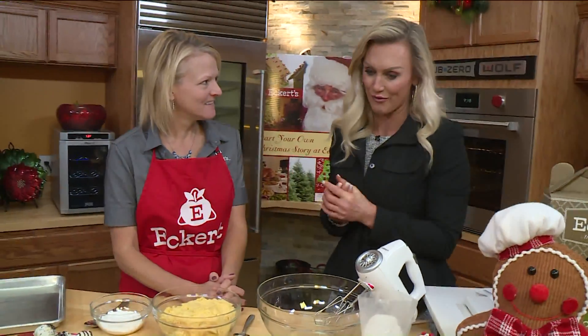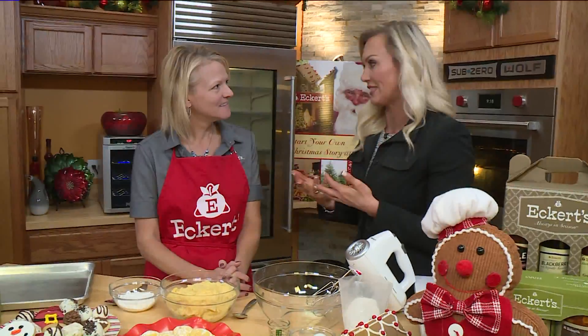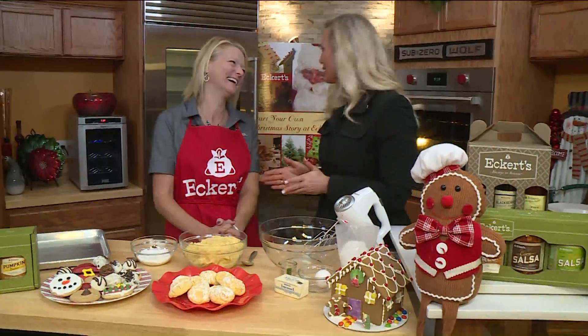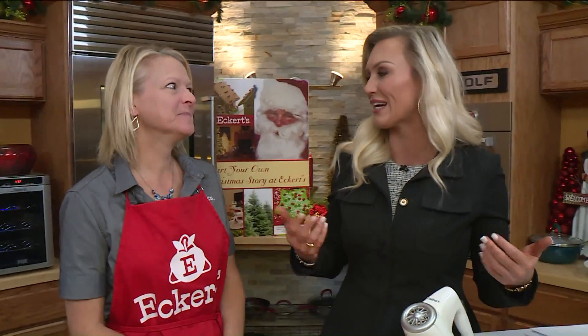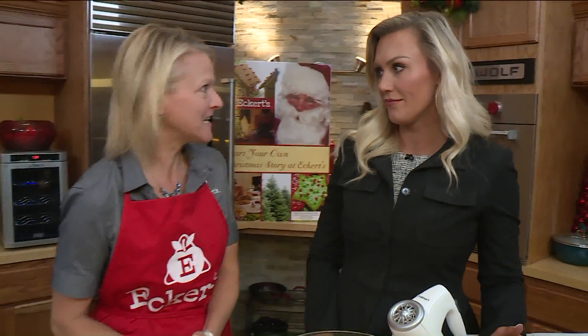Joining me is Andy from Eckert's. You guys are so festive when it comes to Christmas. We love Christmas! I was out there and you could smell the pine trees — it was really getting you in the spirit. You guys have a lot of things going on right now. We have a lot of fun events and obviously lots of delicious edible gifts, so it's a win-win. Come out and do something fun with your family and then get shopping ideas for people in your family that might love to eat like we do.